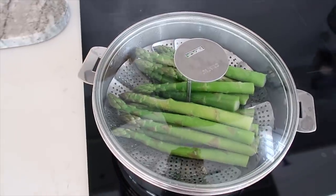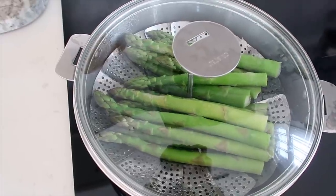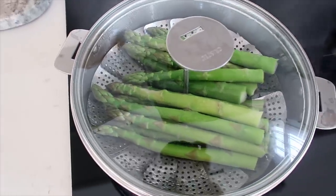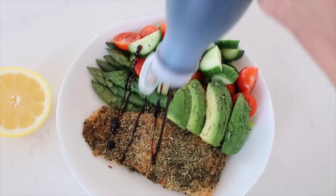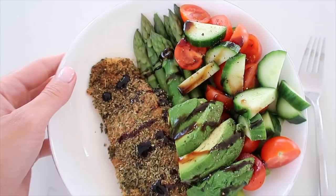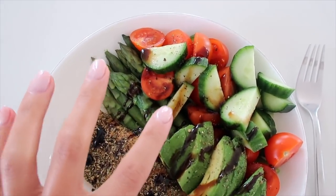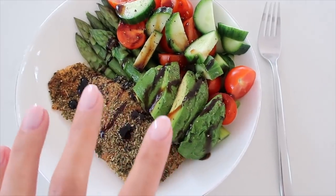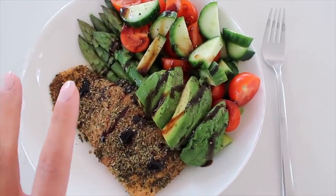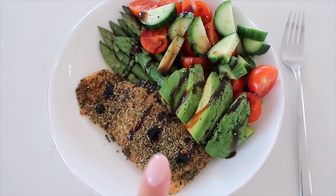I'm also steaming up some asparagus. I just got these yesterday and they look so good. I love asparagus just steamed or lightly roasted. My lunch is ready — I've got the salmon, asparagus, and then I just cut up some cucumbers and tomatoes on the side with a little avocado and a drizzle of balsamic glaze, which I'm loving over basically every salad right now. So yeah, this is my lunch — part one. I always have a snack and I'll be back afterwards.